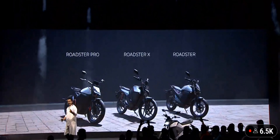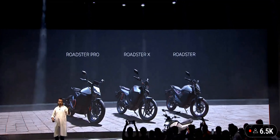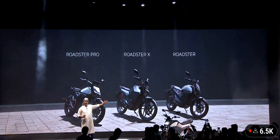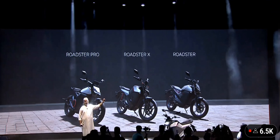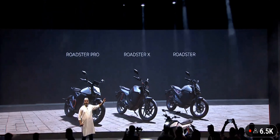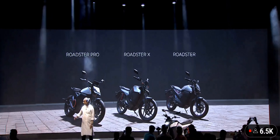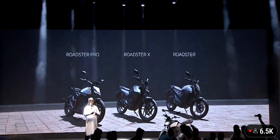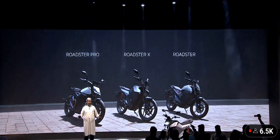So today we have seen three bikes launching. Across the price point, from the Pro — absolutely top-of-the-line bike, with the kind of power that maybe even 1,000cc bikes don't have — to the Roadster and the Roadster X. You can take your pick; all from the same family, same design, same platform.